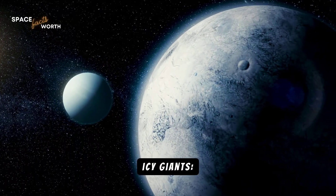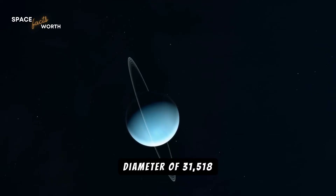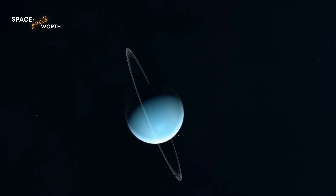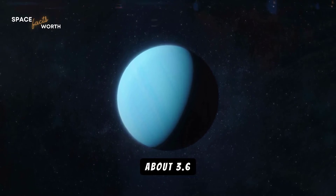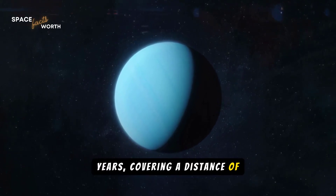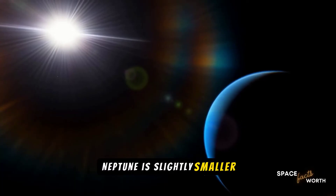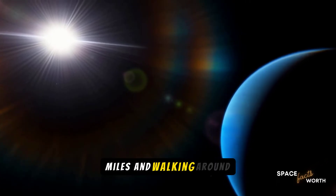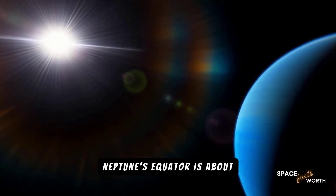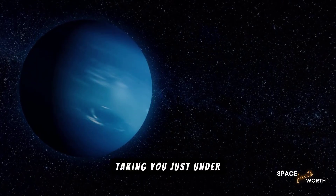Next, we visit the icy giants, Uranus and Neptune. Uranus has a diameter of 31,518 miles, and walking around Uranus's equator would take about 3.6 years, covering a distance of 99,419 miles. Neptune is slightly smaller, with a diameter of 30,598 miles, and walking around Neptune's equator covers about 95,682 miles, taking you just under 3.5 years.